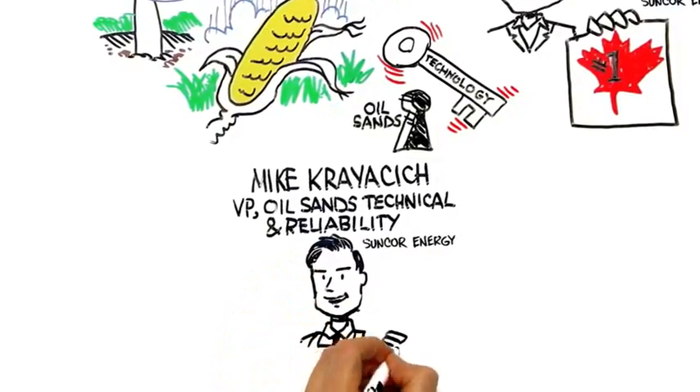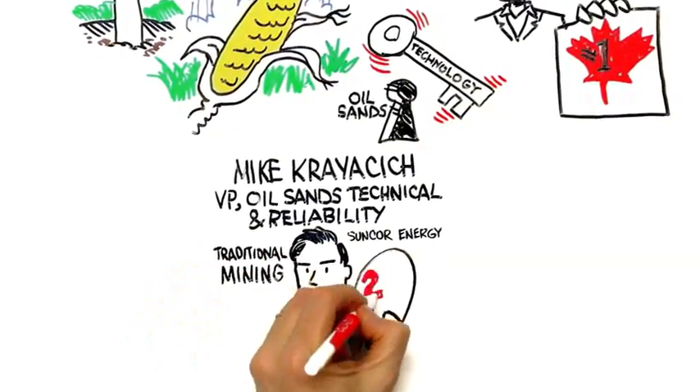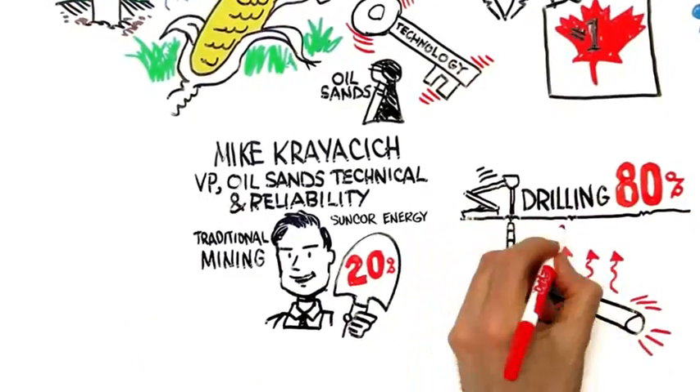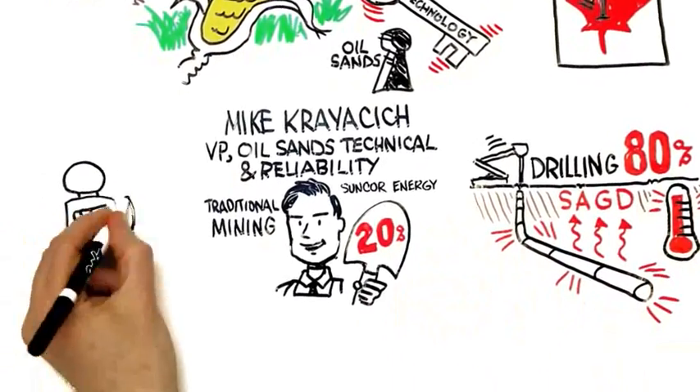One of the biggest challenges for oil sands is that only 20% of the oil is recoverable through traditional mining techniques. The other 80% we need to use a new technique called SAG-D, or steam assisted gravity drainage, to extract the oil.